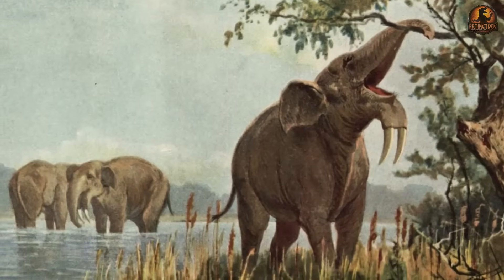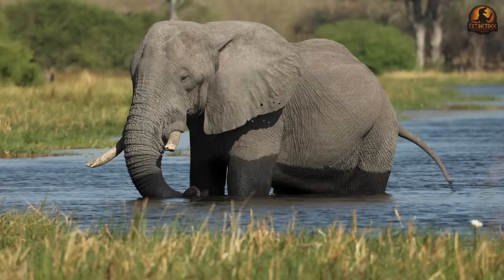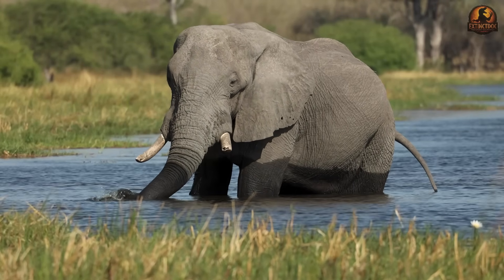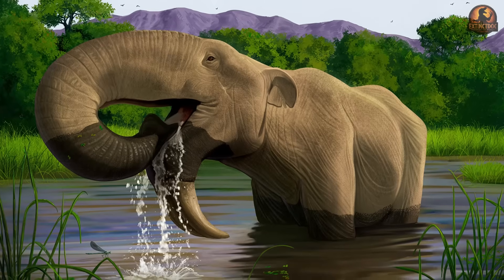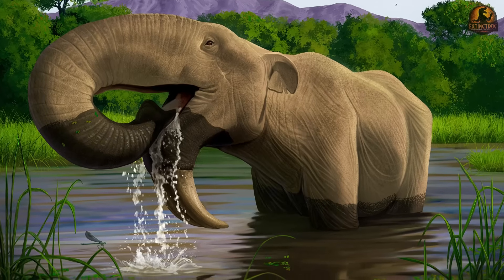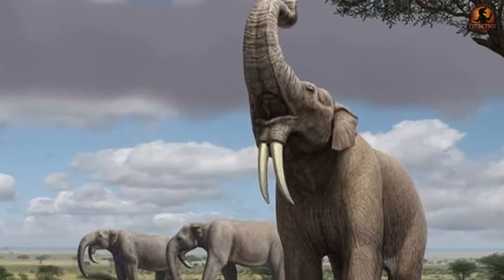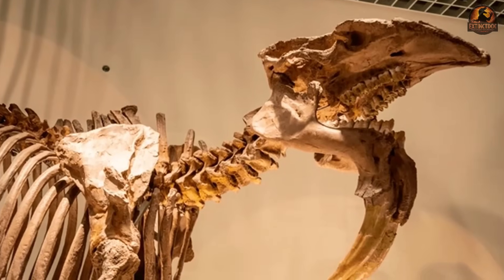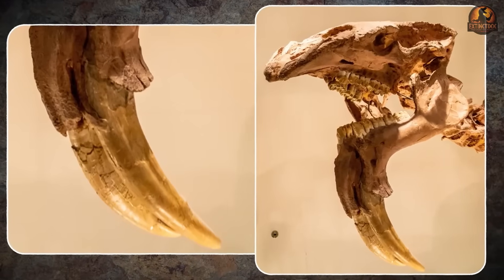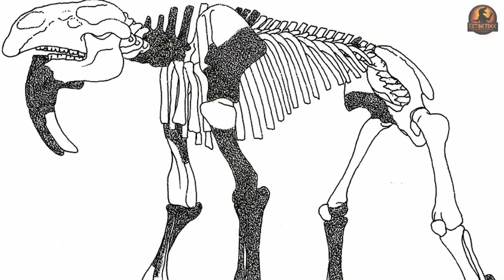Standing over four metres tall, Dinotherium would have struggled to reach surface water using only its mouth and neck. Sprawling awkwardly to drink would have been both risky and inefficient, suggesting a functional trunk of intermediate length — long enough to siphon water from the ground, but perhaps not as elongated as the flexible appendage of present-day elephants. Fossil wear on the tusks indicates browsing higher vegetation, not grazing at the ground. Combined with skull proportions, these points toward a strategy aimed upward into the tree canopy.